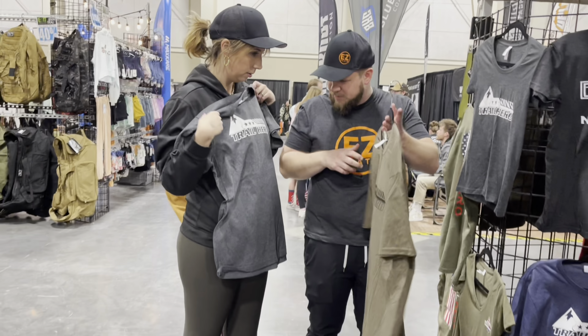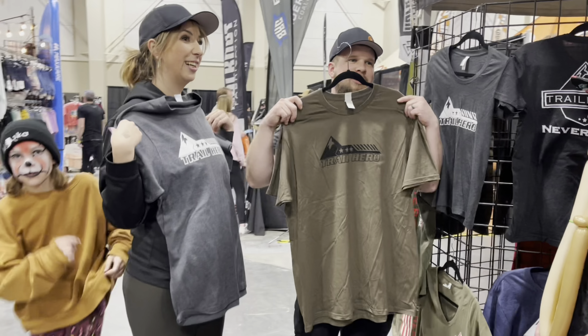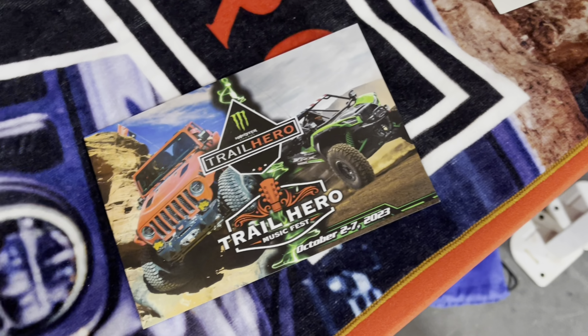In the afternoons they have expo hours from three to seven every day, then from seven until 10:30 there's a live music festival with country and rock, followed by a bonfire. This year they're adding an RC section so kids will have a great time too. Trail ride registration opens May 1st at thetrailhero.com.